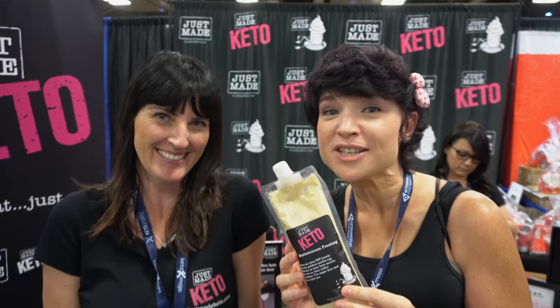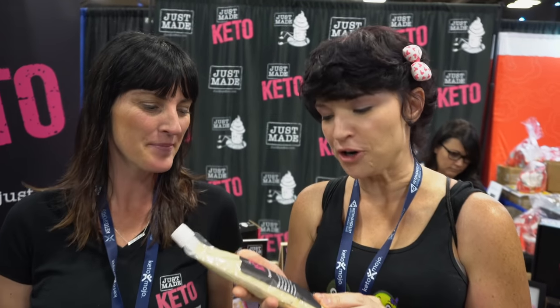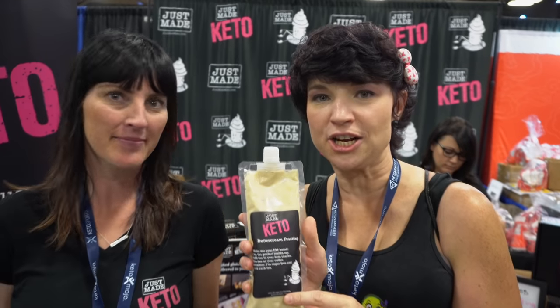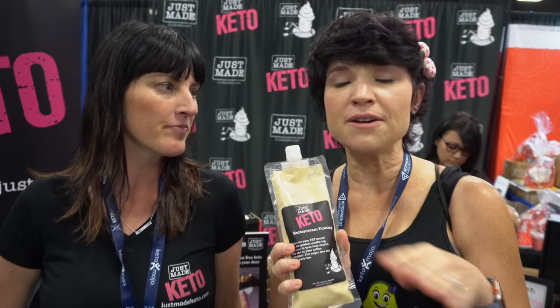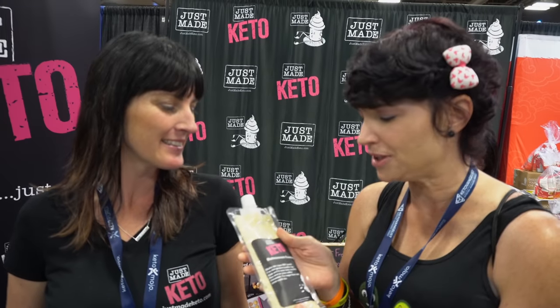Wait till you see this hottie. The search is over — this is something I really feel has been missing in my life. This beautiful mom who cares about kids because she's got kids of her own, they've developed this amazing buttercream frosting called Just Made Keto. A lot of you guys have talked about when you're making a mug cake, getting smart cakes, any of the desserts — boy, I wish I had some frosting. But it's hard to find frosting that's going to fit all into your macros. And this is it. Tell us a little bit about this product.